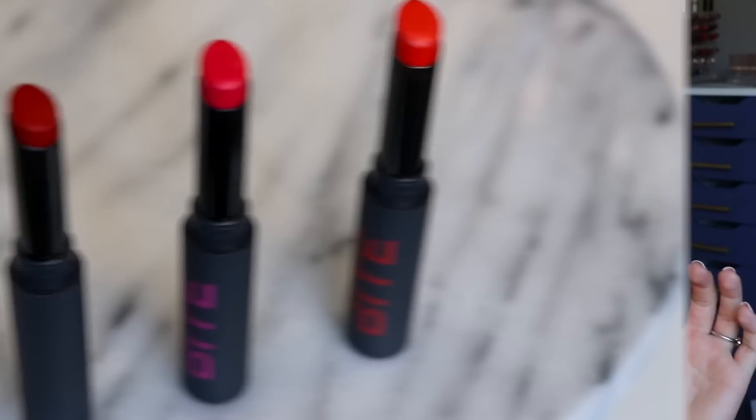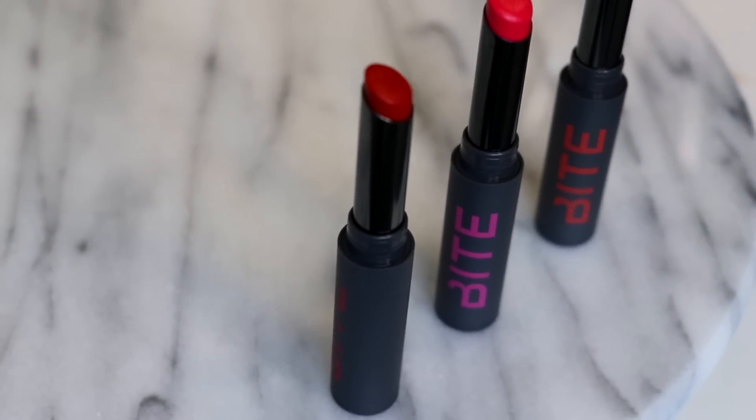Hey everyone, it's Bailey. Welcome back to the channel, and thanks so much for tuning in. This is going to be a review of a new formula from Bite Beauty called their Outburst Longwear Lip Stains. They recently launched during the Sephora VIB sale, which is when I got my hands on these. There are only three shades in this collection — it's a pretty limited line. I'm not only going to be swatching these and reviewing them, but I also hunted around for some shade dupes, which will be closer towards the end of the video. Check the description box for that timestamp. Let's dive in.